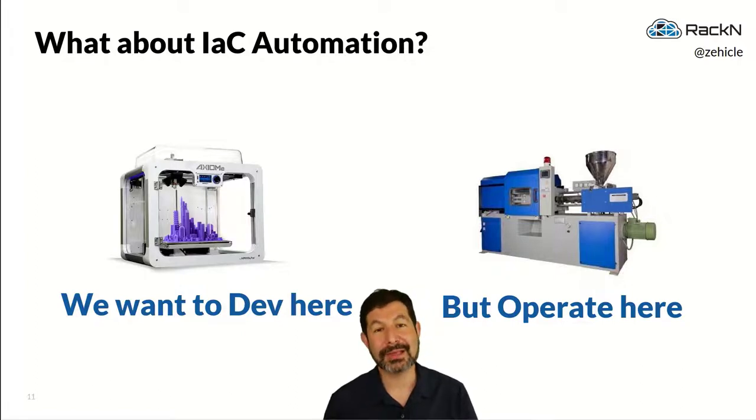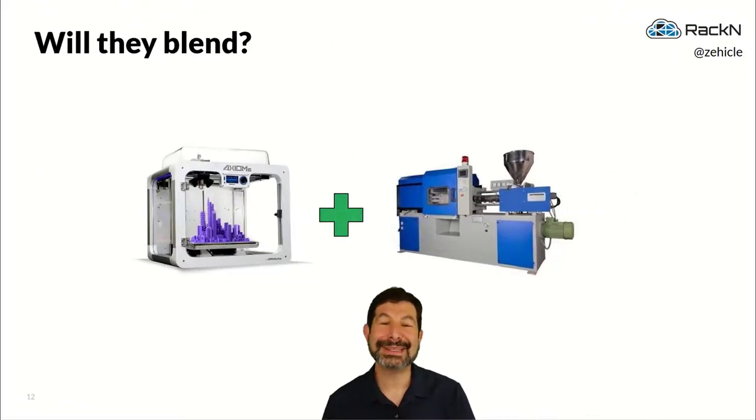This is one of the big differences between software development and the way most operations work today. We are very good in development at going from development and test to production with very repeatable results. But when we write the automation to run those systems, we are not as good — we keep using the 3D printer over and over again instead of switching into injection molding mode. The ideal is to blend these two systems: a development experience like 3D printing and a run experience much more like injection molding.